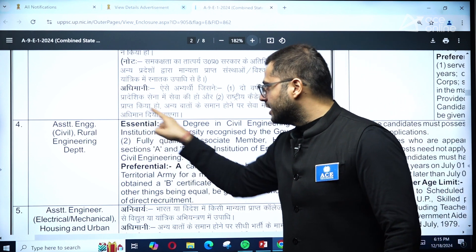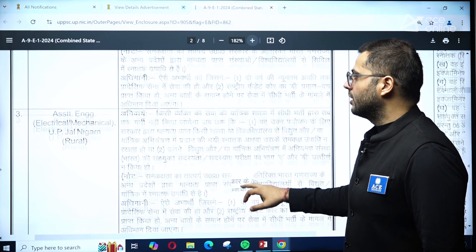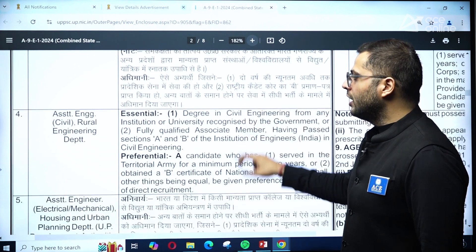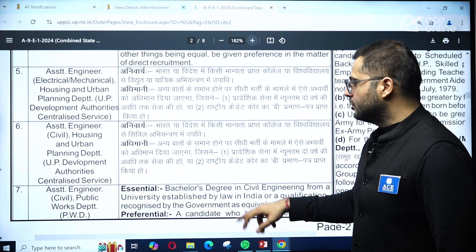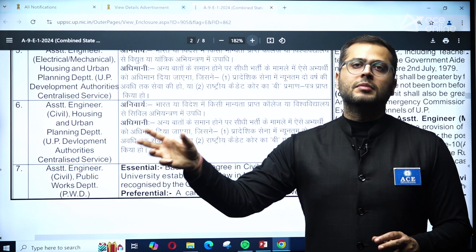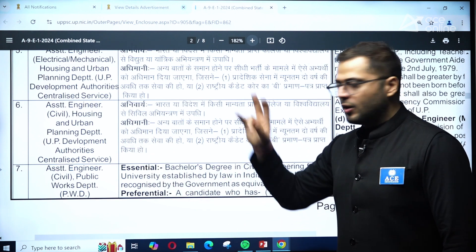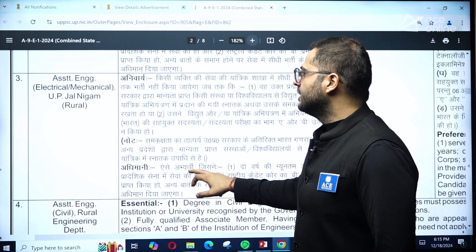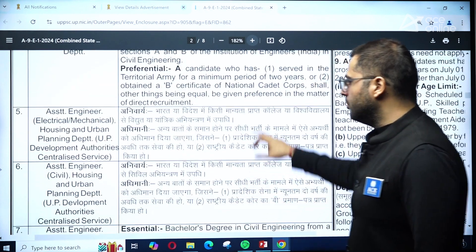This AMIE requirement is marked as essential, so students must keep this in mind. It also applies to electrical and mechanical positions. For UP Jalningam and the Rural Engineering Department, AMIE membership is mentioned as essential. However, for the Public Works Department and PWD positions, it is not marked as essential.